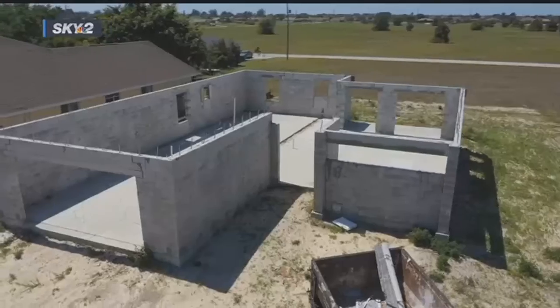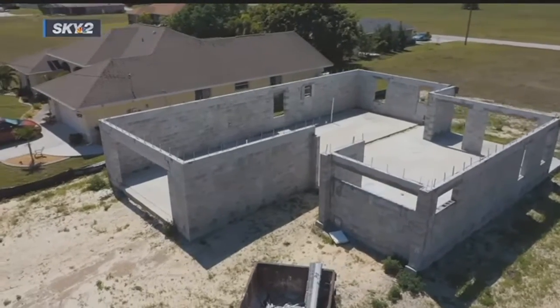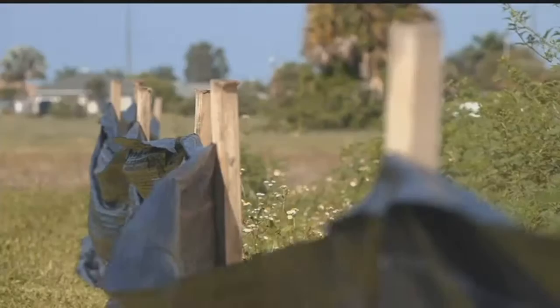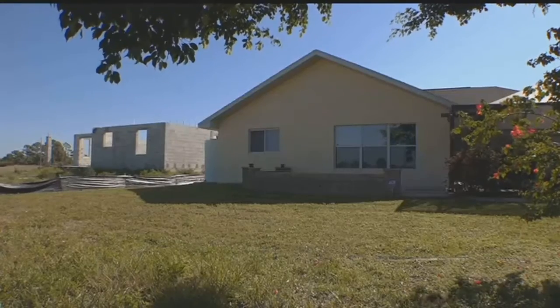And ongoing frustration for the neighbors forced to live in a constant construction zone. I'm disappointed in this city because the city's projecting itself as this beautiful place to come and retire to, which is why we did — yet the city does nothing about blights like this. I've asked Cape Coral's assistant city manager where the city stands on these code complaints and what its next steps will be. I'm still waiting for those answers. For the NBC2 investigators, I'm Rachel Polanski.